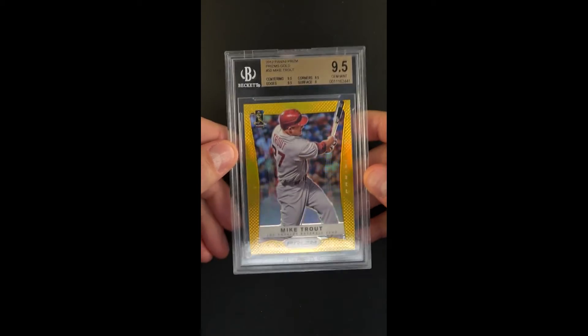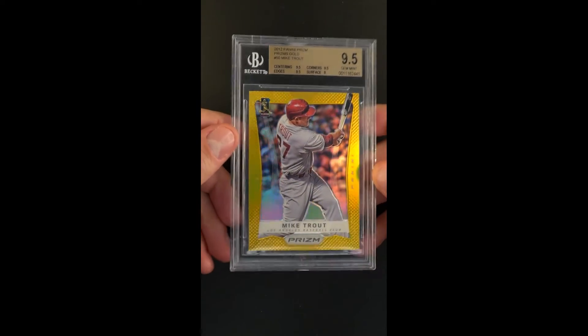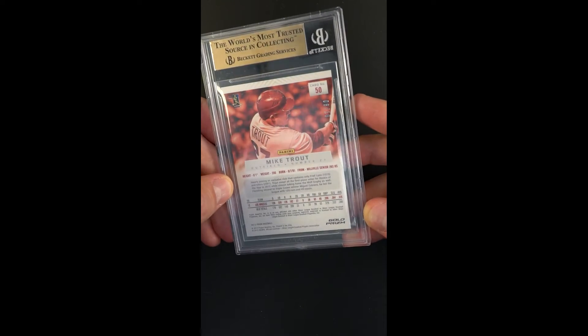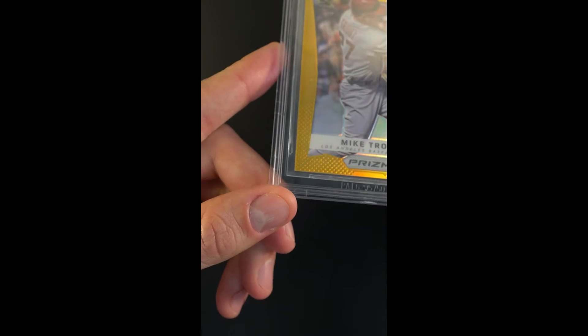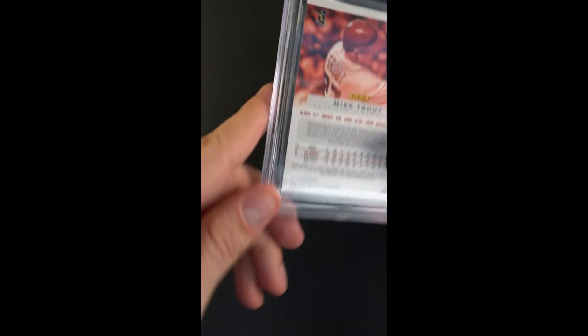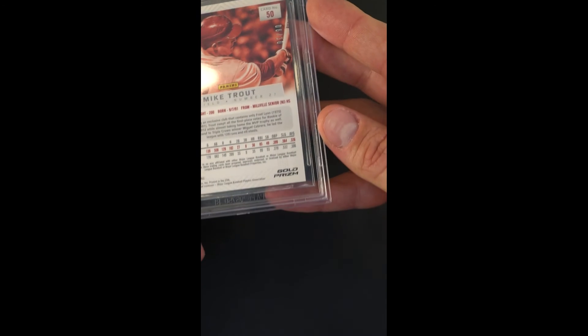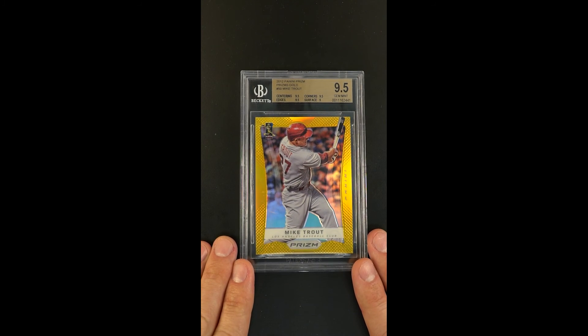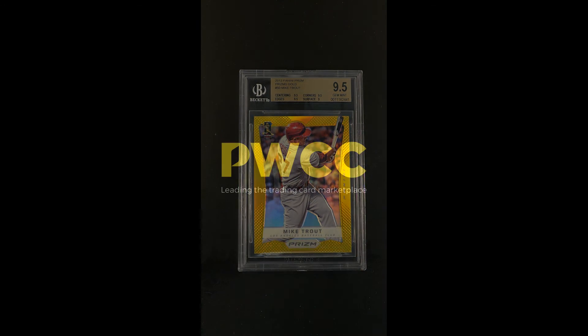It's quite the investment piece. These are absolutely stunning and there are only a few people in the world that can claim to own one. Just absolutely delighted to be able to offer it up. You can see the serial number there — a quick scan around the periphery — but as you can probably imagine, there's nothing we can really point out that hurts the eye or suggests flaws or circulation. Given that technical grade, everything is as we would expect. Just beautiful. There you have it — the inaugural Prizm offering of Trout's rookie, gold parallel.